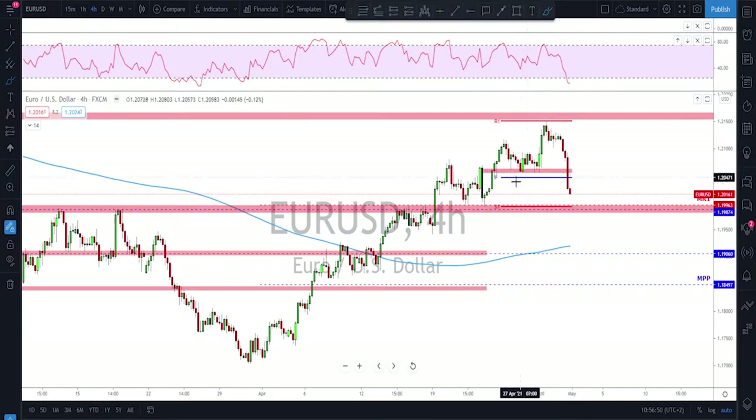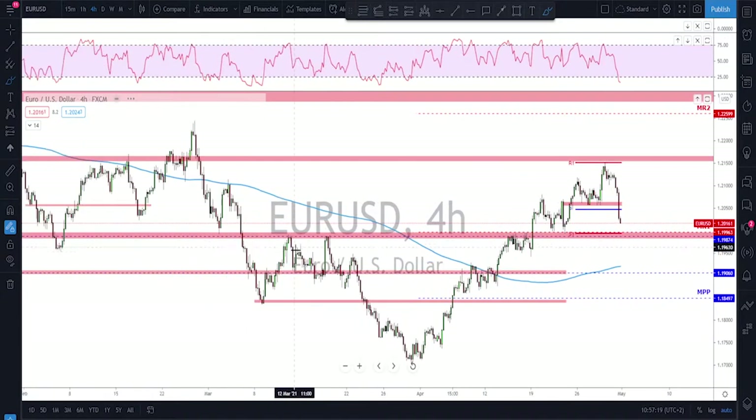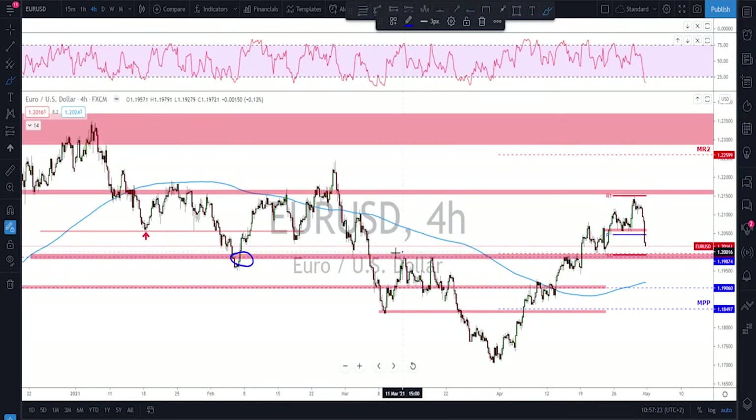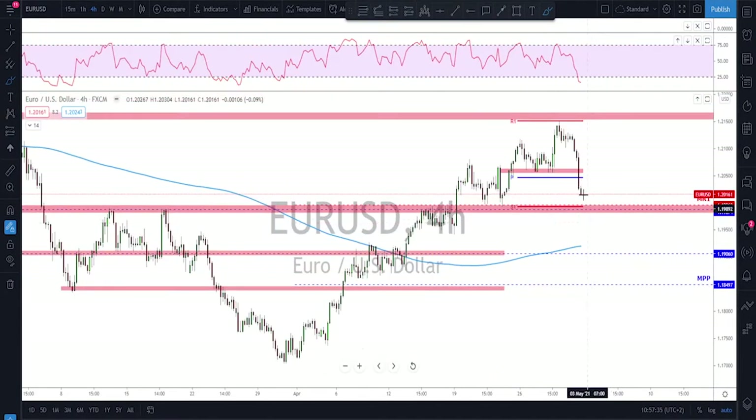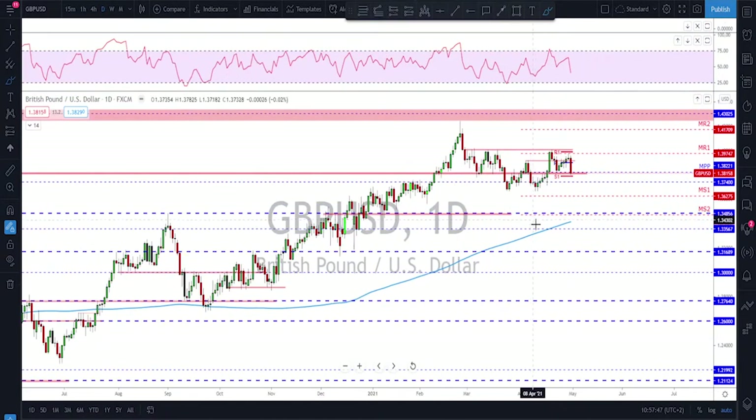On the four-hour time frame, the bullish trend is now invalidated because we have a break below a key structure area. The next move could be a retest and then one more leg to the downside, then we watch what happens at this key level. Looking left, this area has been acting many times as both support and resistance. Keep your eyes on this level as the bulls might try to defend it — but it is one day only, so again not enough to confirm a reversal.